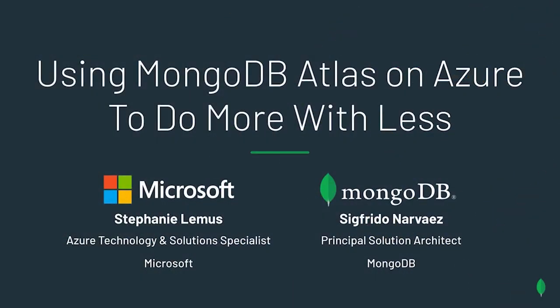Hi guys, my name is Stephanie Lemus and I'm an Azure Technology and Solutions Specialist based here in Southern California. I'm part of the Global Black Belt team covering the Americas and I specialize in cloud native architectures and open source databases. I'd like to thank you for joining me for this session on using MongoDB Atlas on Azure to do more with less.